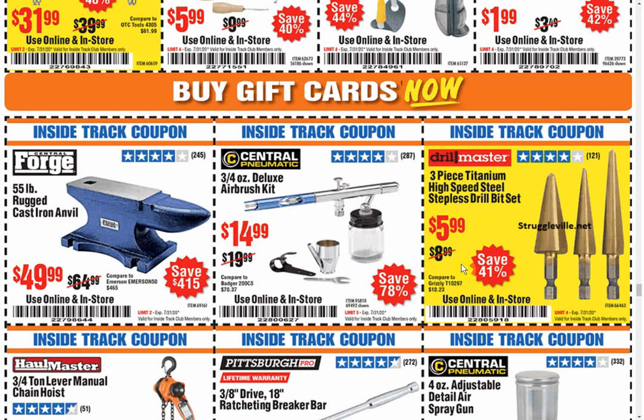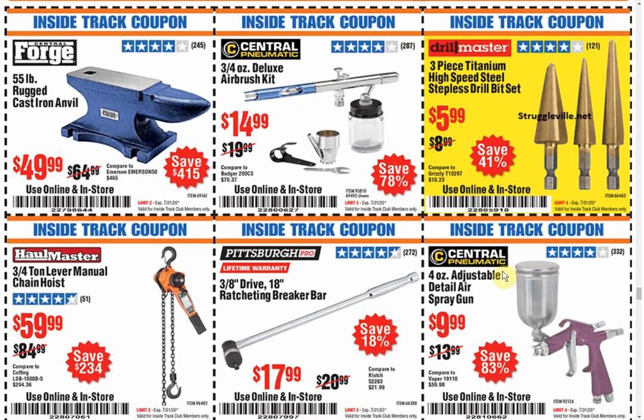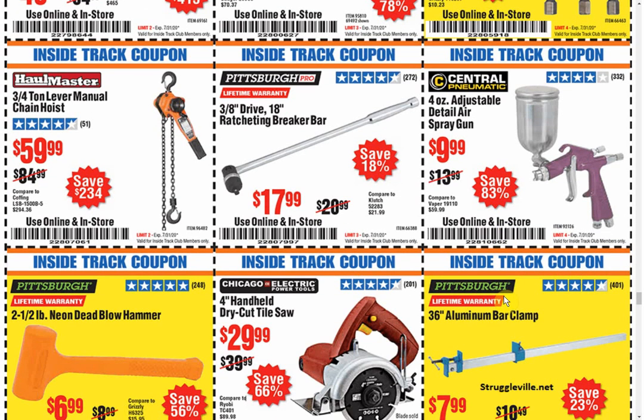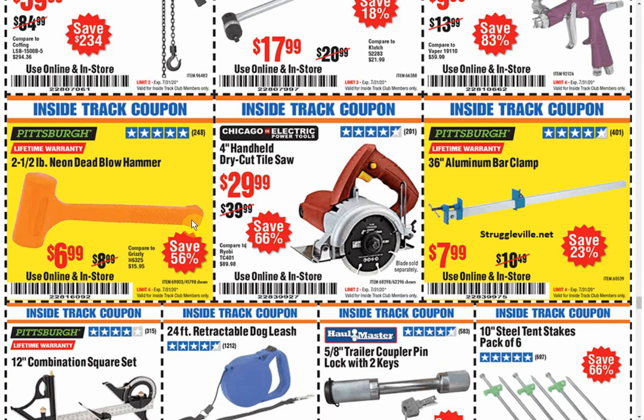I might pick these up just to test them out. The only ones I have are very similar, but they're the step bits, not the stepless bits. I just wonder how good these things are, maybe how fast they'd go dull. Those step bits are nice though — real easy, give yourself a hole, hole's not big enough, just jam it in a little farther, make it bigger. Great, fantastic, I love it. The dead blow hammers — if you don't have one, they have a bunch of them in different weights. Very handy.